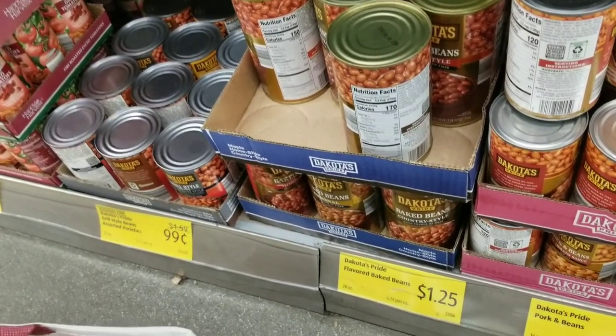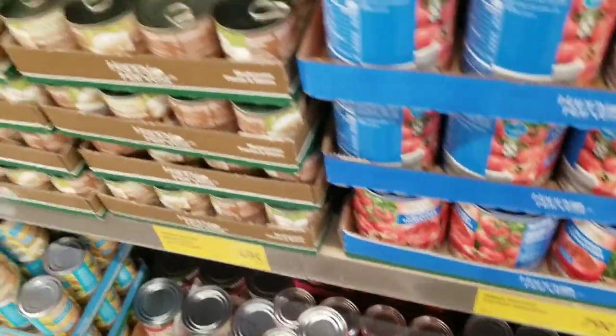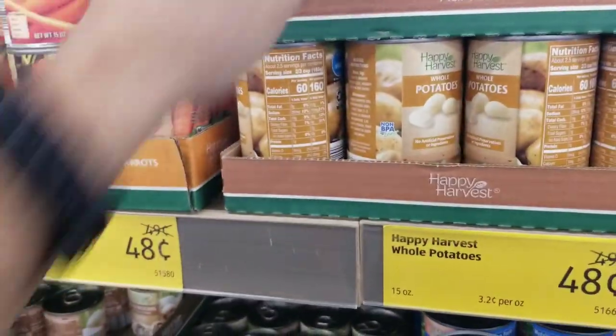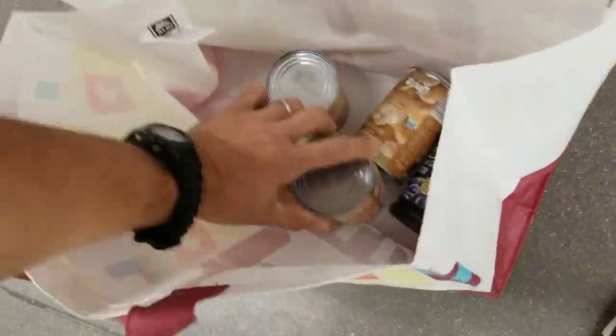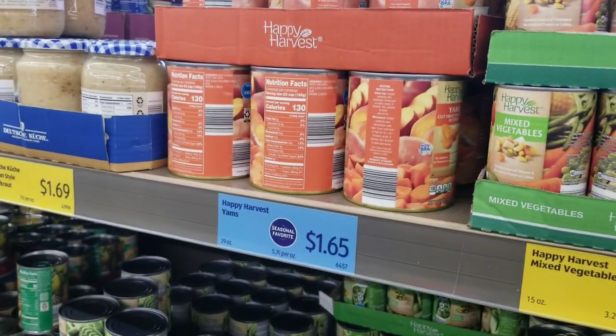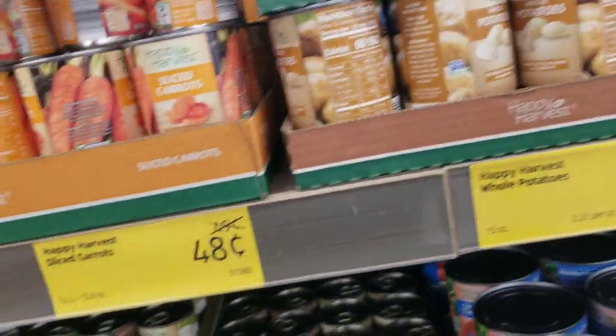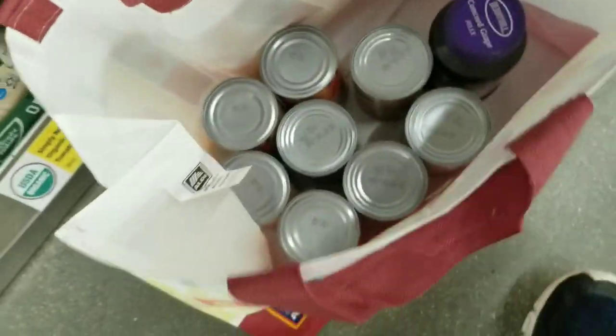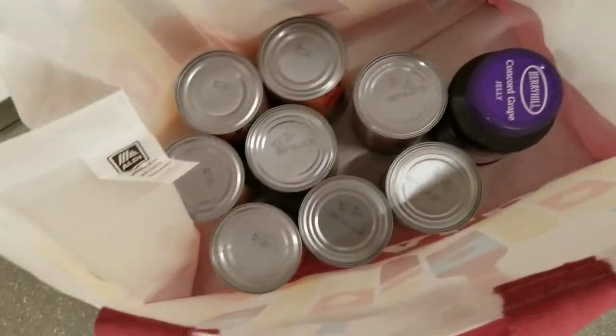I keep trying to stock up on these canned potatoes — they're 48 cents a can. So we're going to grab some of those. That's one dollar, two dollars with the carrots, three dollars — and then we add the jelly at a dollar twenty-nine, so we're going to be just over five bucks with about four dollars worth of canned goods.